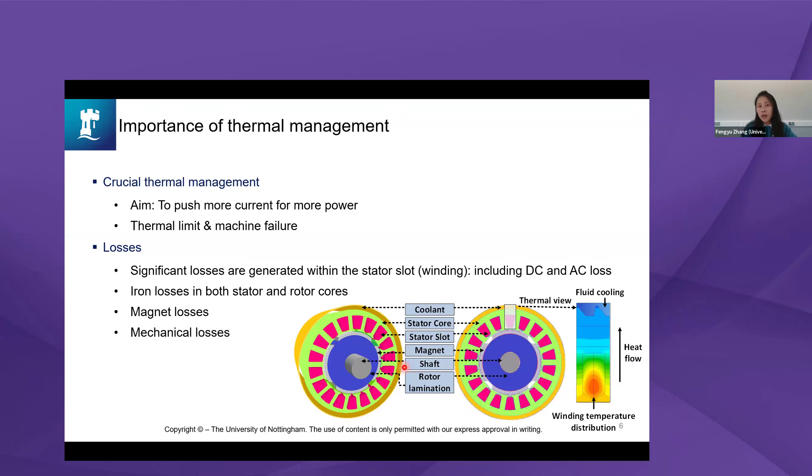Just to keep everyone on the same page, because some may not be familiar with thermal management: it is important because we always want to push very high current for high power. But when we input more power, due to all the losses, heat becomes difficult to remove, and that will break the insulation system around the copper, causing the machine to fail or shorten its lifespan.